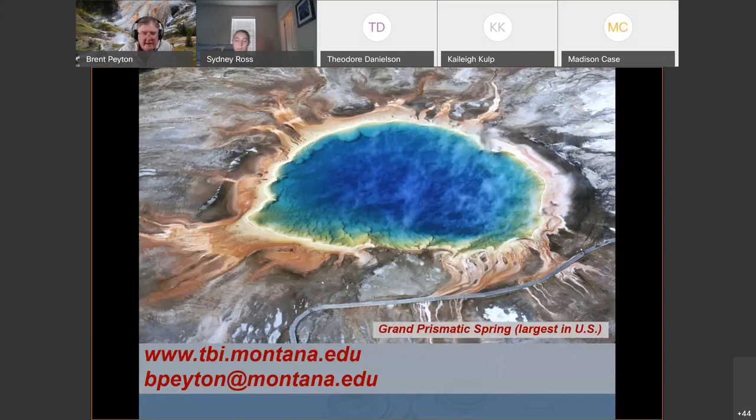We've gotten funding from a variety of foundations including the Turner Foundation, Keck Foundation, and Department of Energy, and MSU helps us out as well. Thank you all for your attention — if you have questions after the fact, our website and my email are available. Feel free to get in contact with me.